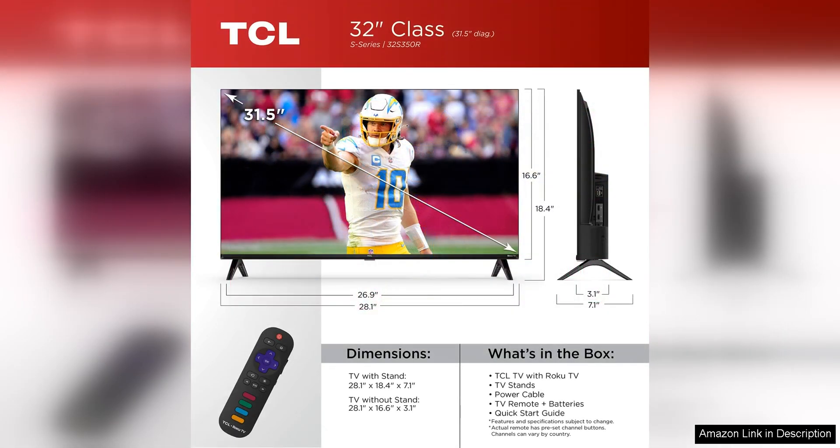The LED backlighting ensures consistent brightness across the screen, enhancing the overall picture quality.